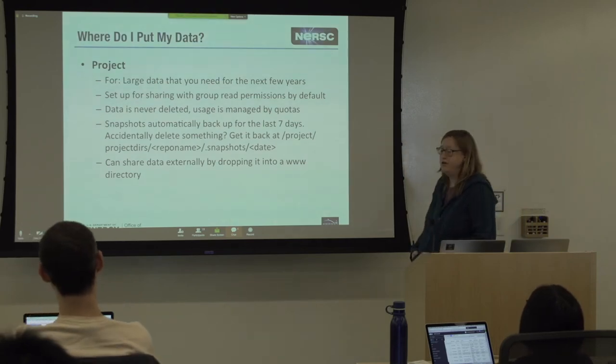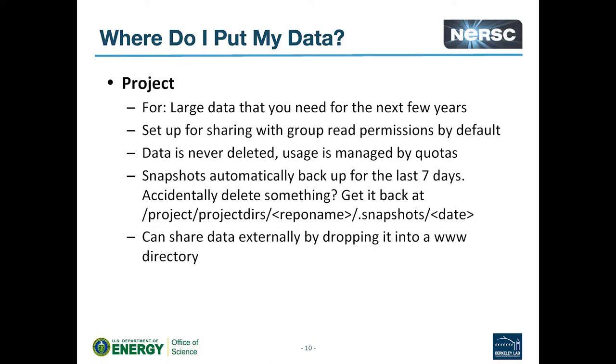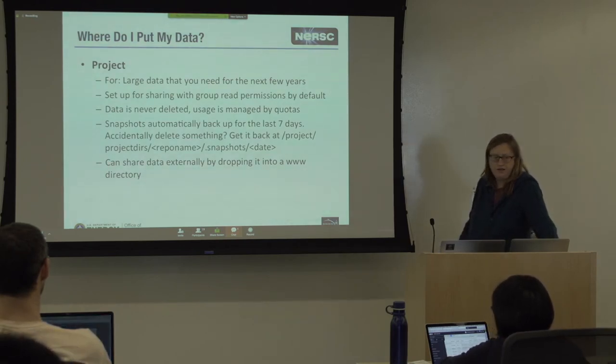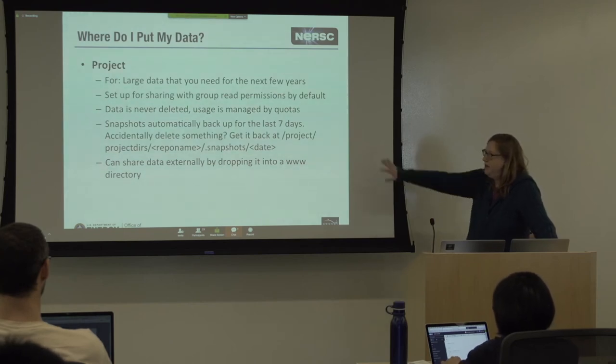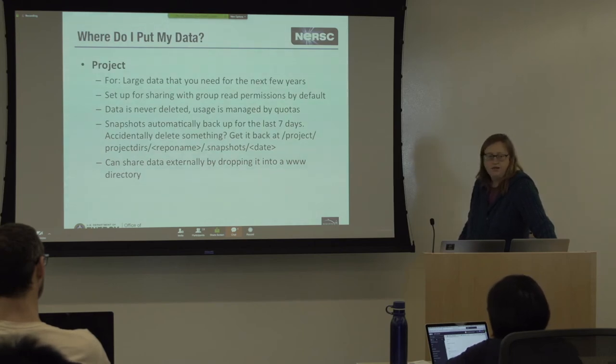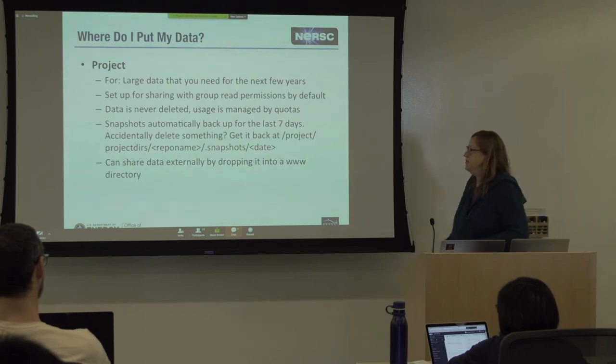The next file system in the performance hierarchy is the project file system — a shared group file system. Scratch and burst buffer allocations are on a per-user basis with a directory belonging to you. Project directories are on a repo basis — if you're in that repo, you can write to that project directory. It's intended for large data you're going to need for the next few years, and for sharing large data sets across your repo. We never delete data from project; we manage it by quotas. Each repo has a default terabyte of space, and if you need more you can fill out a quota increase form on the website.